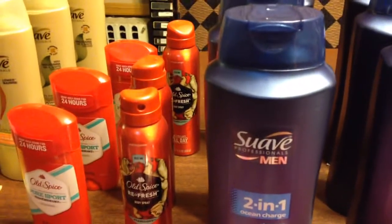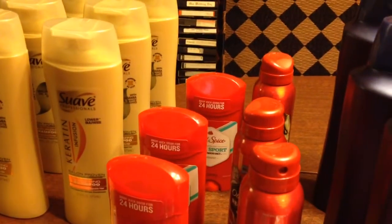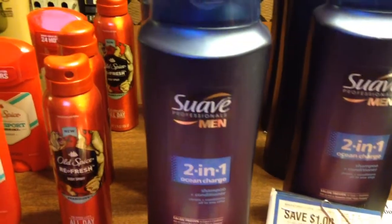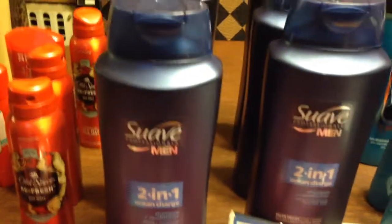My second transaction was three more of the Big and three more of the Suave. That came up to $6.73. I used a $5 gift card and paid $1.73 out of pocket.